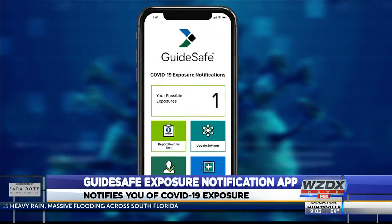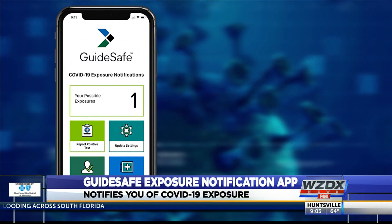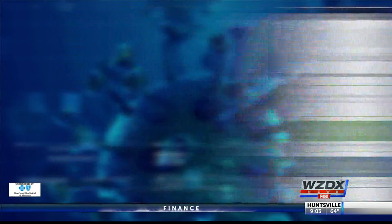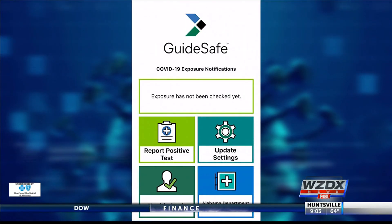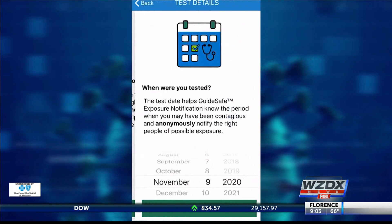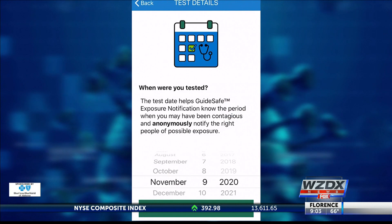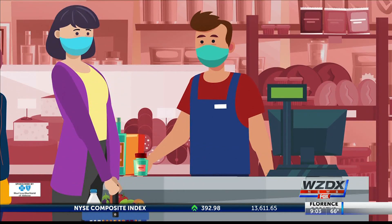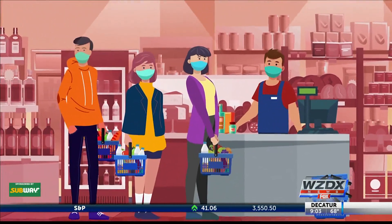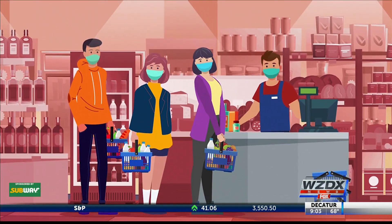So how does it work? First, you have to download the GuideSafe app from either the App Store or Google Play, and then enable Bluetooth. If you test positive for COVID-19, you can report it anonymously. Other people with the app who may have been in close contact with you in the last 14 days — whether you know them or not — will get a notification that they were around someone with a positive test, but they won't know who or where.